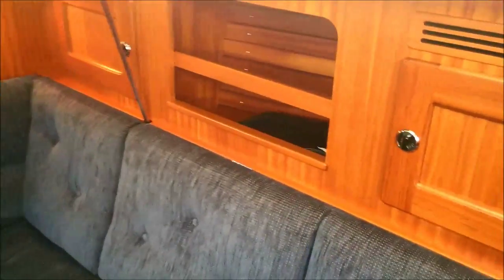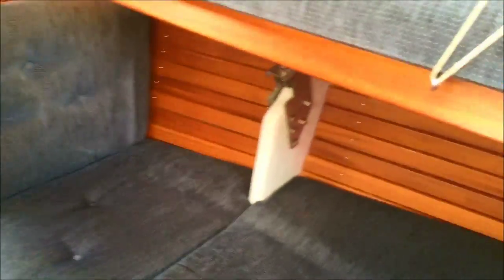This starboard berth beside the saloon is 1.91 metres long and quite wide. You can see the chain plate arrangement and there is a nice reading lamp — well-appointed accommodation.